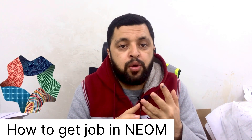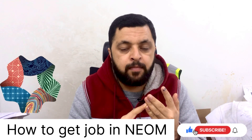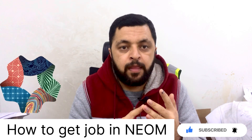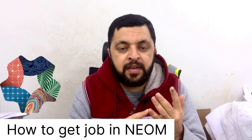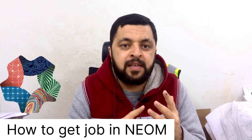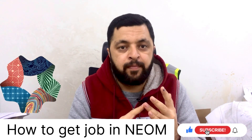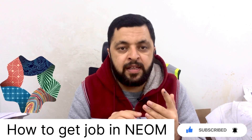Mainly we have two ways to get a job in the NEOM projects: with a subcontractor or main contractor. The first is to work with the company directly on transfer, and the second is to work with the company as a freelancer and through a supplier. I will discuss both in this video.